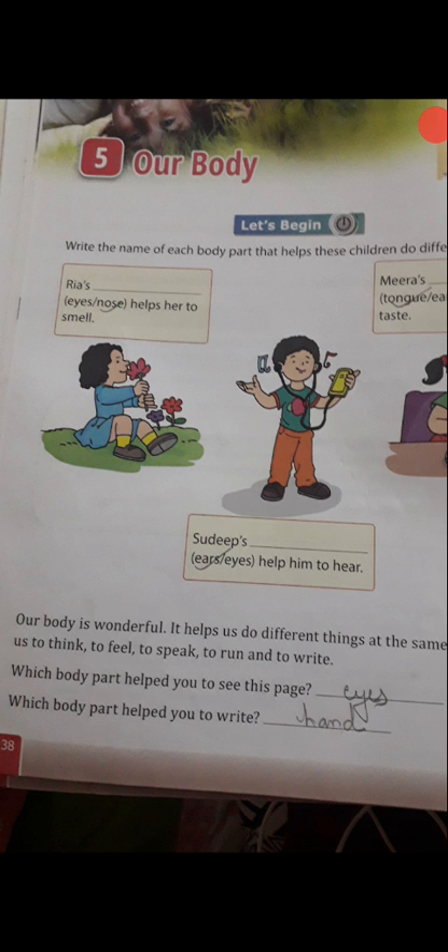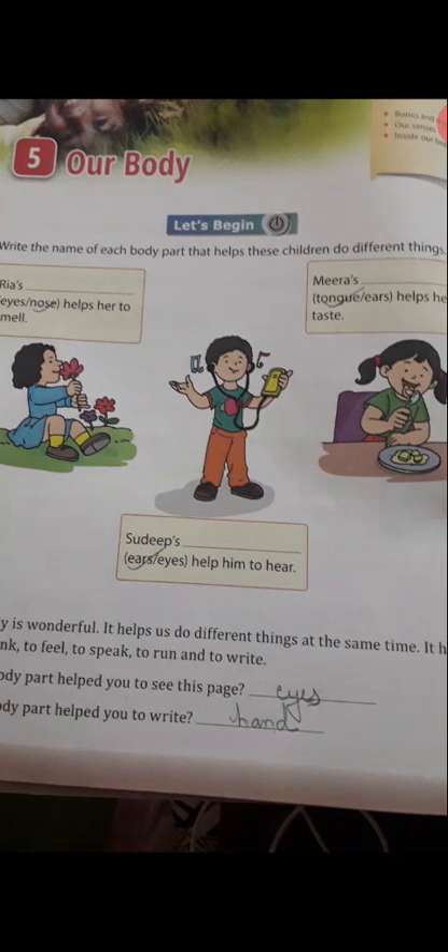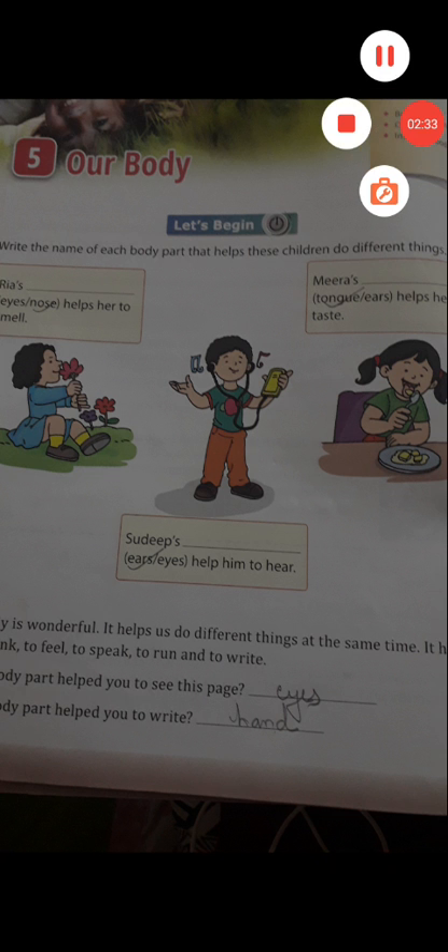Which body part helped you to write? You write with the help of your hand. So you will write here: hands.